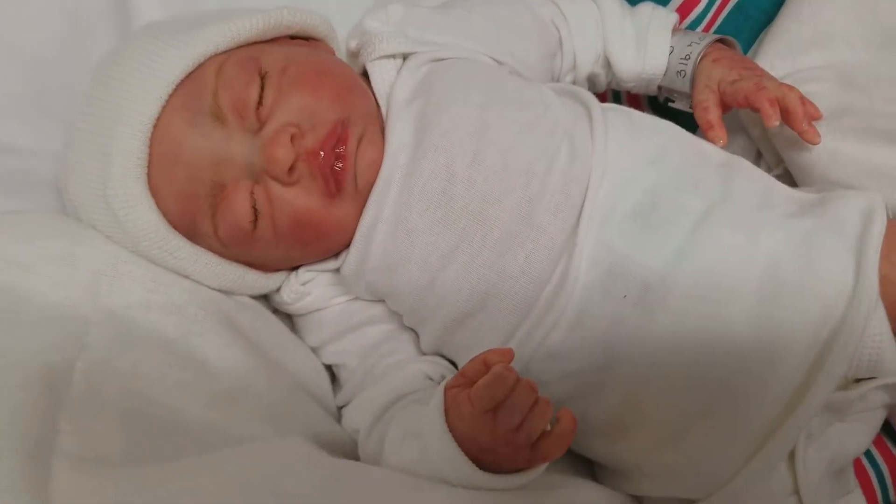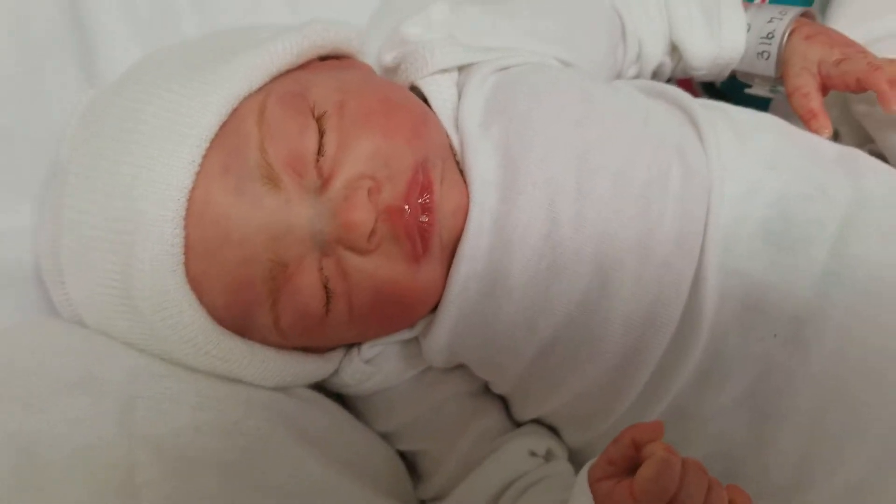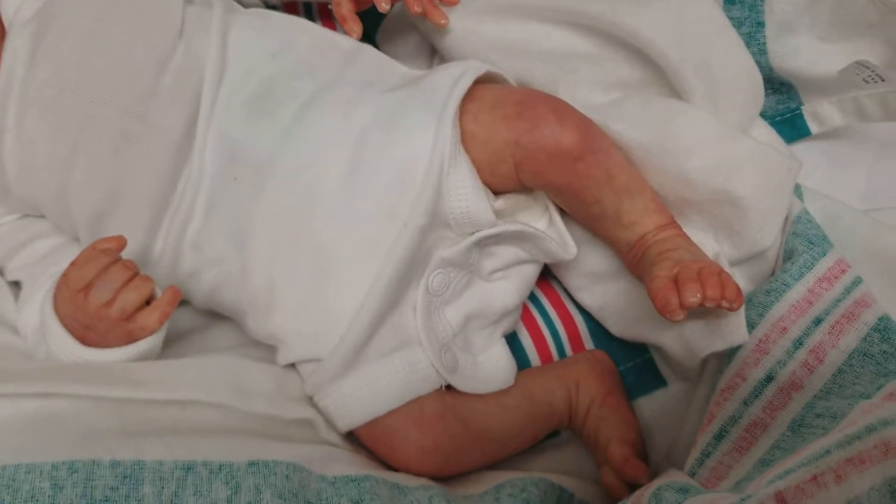Tegan is a 16-inch preemie baby. Super, super cute, gorgeous little baby. He weighs 3 pounds and 7 ounces.